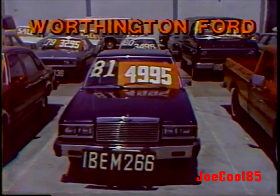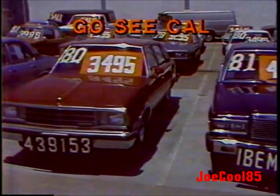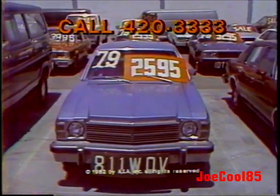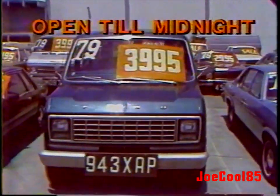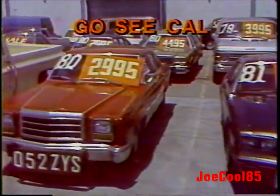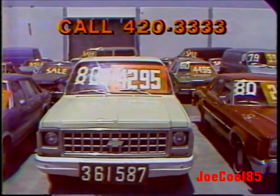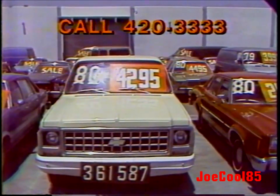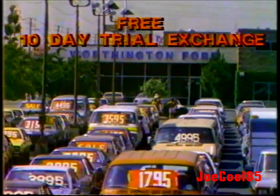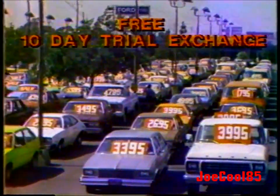Here's a 1981 Ford Granada two-door for $49.95. Here's a 1980 Chevy Malibu Classic four-door, $34.95. Here's a 79 Buick Skylark four-door, $25.95. Here's a 1979 Ford Club Wagon, $39.95. Here's an 81 Ford Mustang, $49.95. Here's a 1980 Ford Granada four-door, $29.95. Here's a 1980 Chevy custom deluxe half-ton pickup — we've got a world of trucks and vans — $42.95. Here's a 1980 Chevy Malibu Classic four-door, $34.95. You get a free 10-day trial exchange on every used car and truck — it takes the gamble out of buying used.